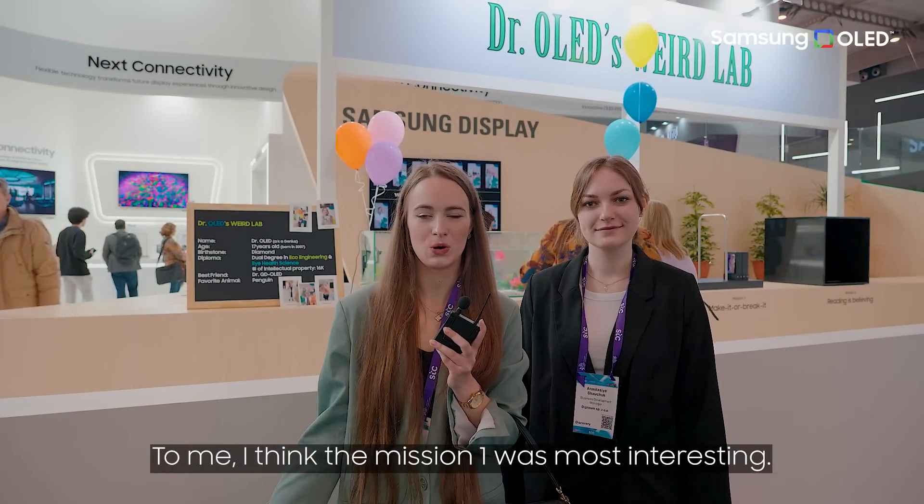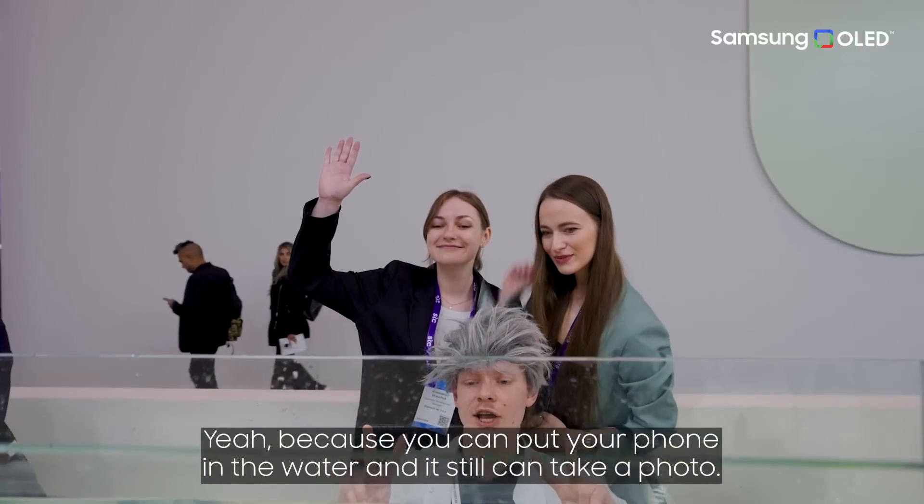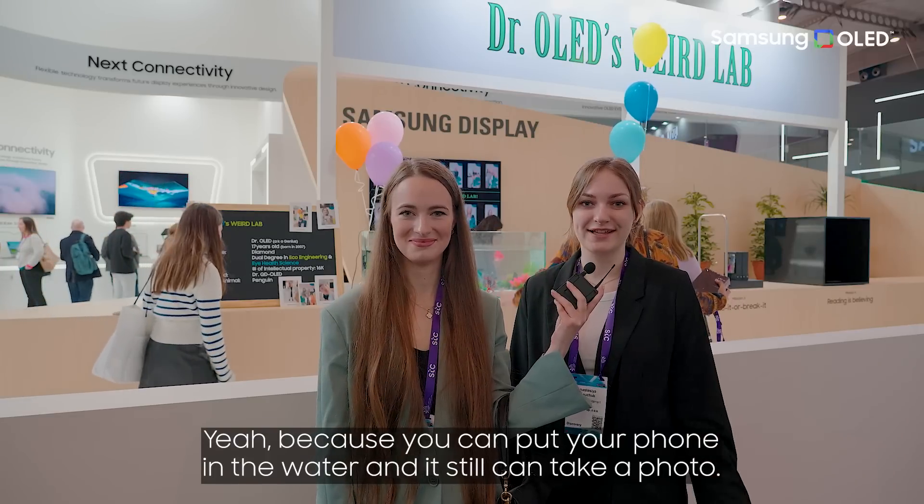As for me, I think mission one was the most interesting, because you can put your phone in the water and it can still take a photo. It's great.